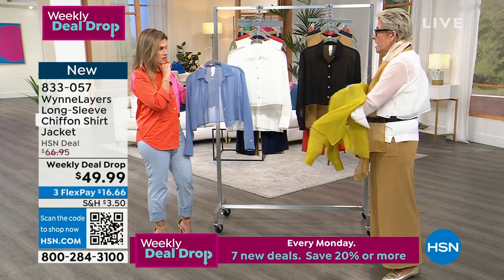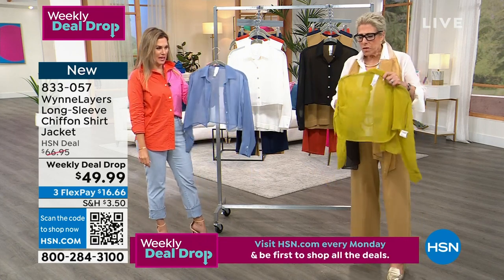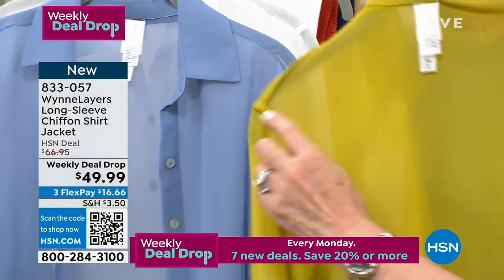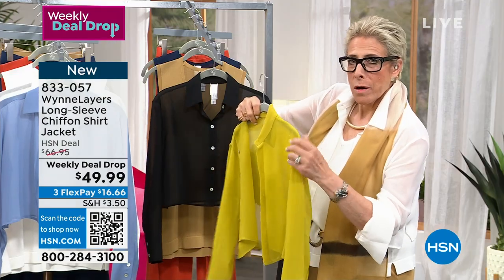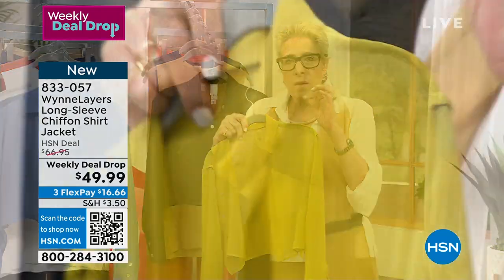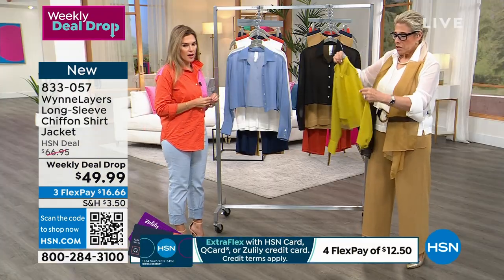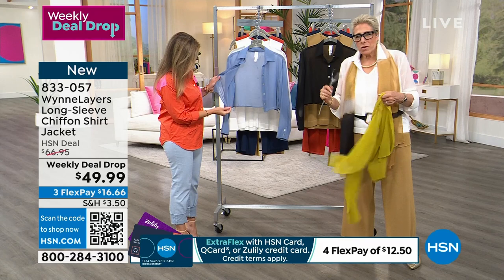I'm going to turn this inside out because if you're wondering why you pay what you pay for this product, I want to show you. Do you see that every single seam is a French seam? Why do you care? Because a quality chiffon uses very, very fine yarns, and as a result, they pull and fray. So every single seam is protected in this piece, and you will feel it when you put it on your body.